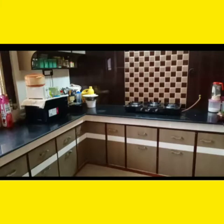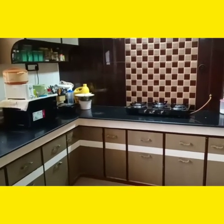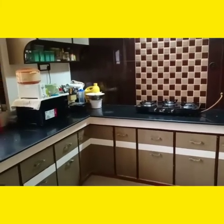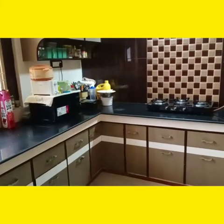Now kids, you will tell me which area this is. Think and tell me. Yes, it is a kitchen! Let's see carefully what all we have in the kitchen. Welcome to my kitchen, kids.